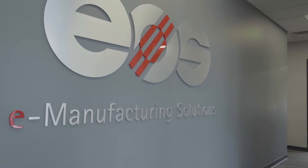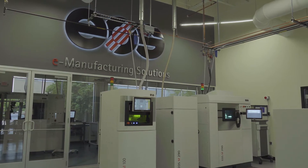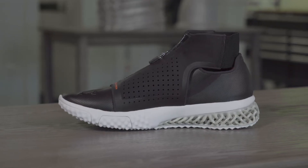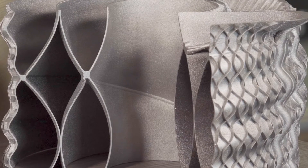EOS is a manufacturer of both polymer and metal 3D printers. Basically any organization that manufactures anything from jet engines to athletic wear is interested in 3D printing. Every industry in the world is looking at ways to use additive manufacturing to design their products differently than they do today, and to manufacture things that weren't able to be manufactured before, or could be manufactured but at a very high cost.